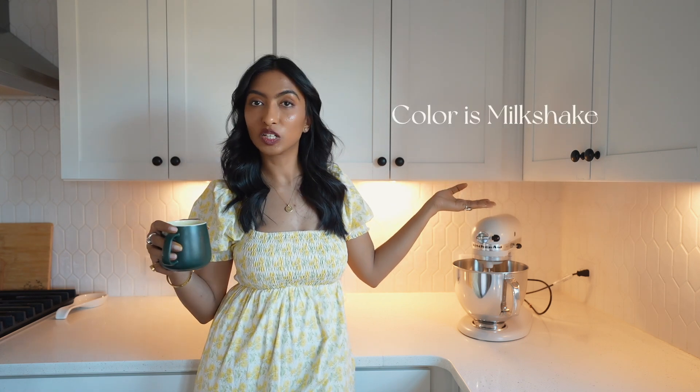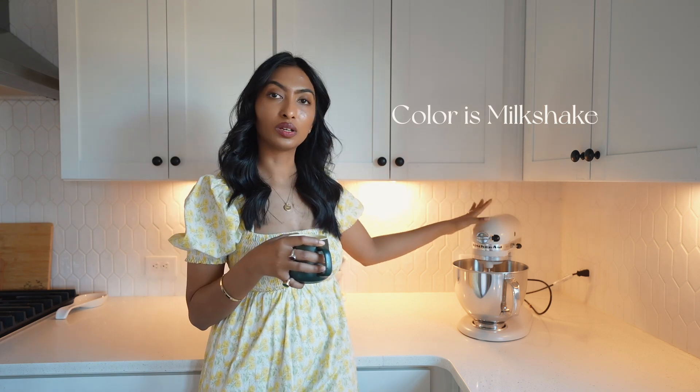I figured, why not just get the KitchenAid? I can make dough in this, it's great for baking, and it looks good on the counter. Now that I have the space, I decided to invest — and I couldn't be happier. I went with a neutral color because I have a white kitchen, and I chose the stainless steel bowl since most of my other appliances are stainless steel.